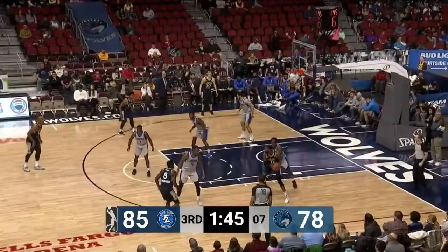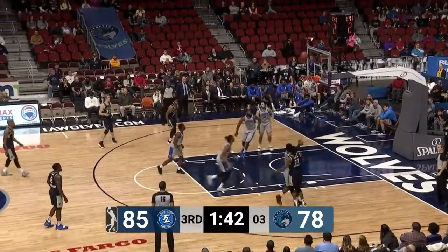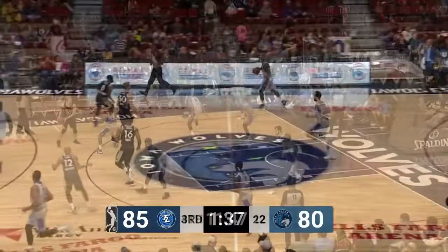Here's Canyon Barry at the rim, able to finish. Goes right through Warwick. Warwick — nice jab step and then the fade. Beautiful shot there by the veteran Akeem Warwick.